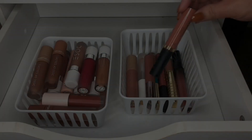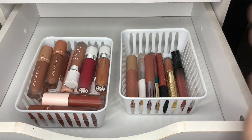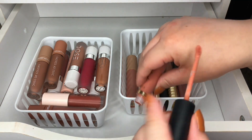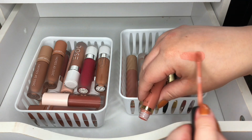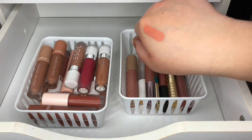This one is the Tarteist Lip Paint by Tarte, and this one is in Get It. It's a really pretty nude color — I think I'm going to keep this one. Peachy nude for sure.